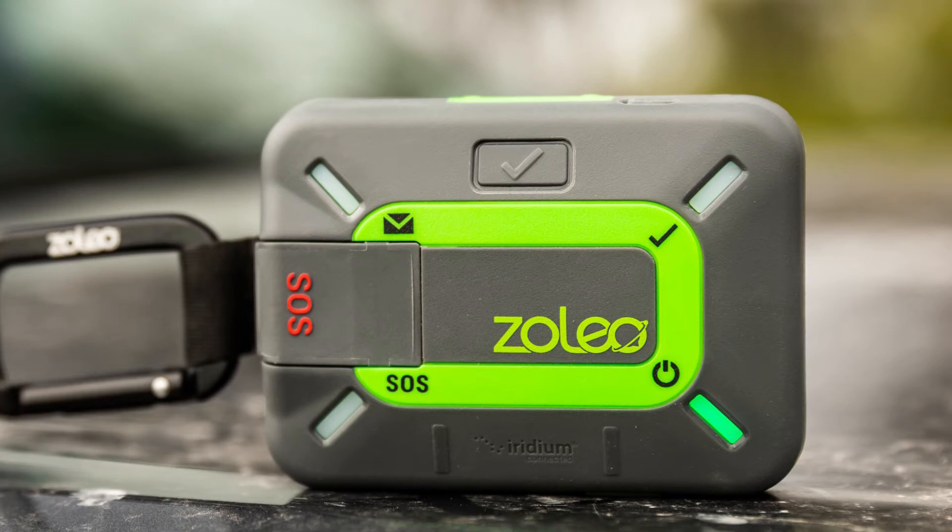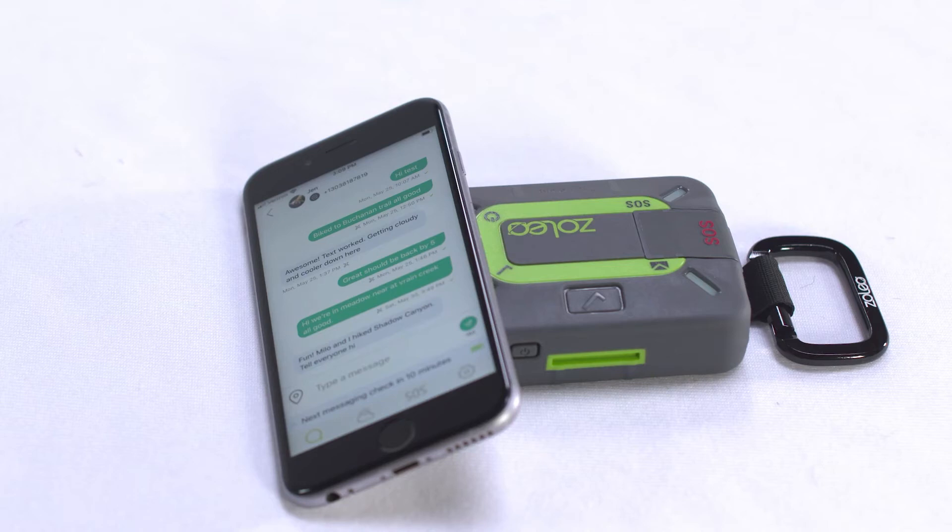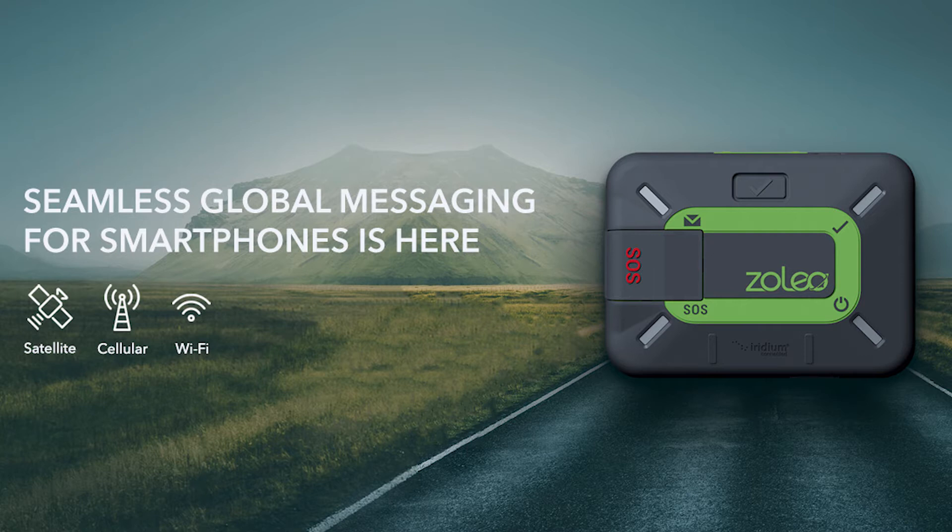Next you've got the Zoleo. I haven't really played with one of these. It'll cost you $345. It connects to your phone like some of the others. It's got an SOS button, a check-in button, custom text, and an email button. The tracking with this one is done through the app, so if somebody wants to track you they have to download and install the app, and it only has one preset message. The neat thing is the app will use the mobile network if it can, and if it can't, it'll go through the satellite network — that's pretty cool.